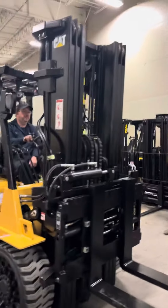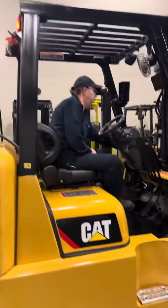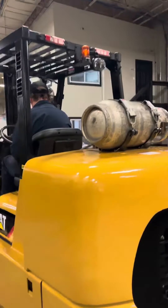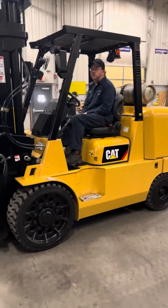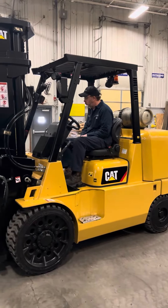Let me do the walk around here. Your forward and reverse is right on the column, not on the pedal. There you have it — 2020 Caterpillar GC75K.